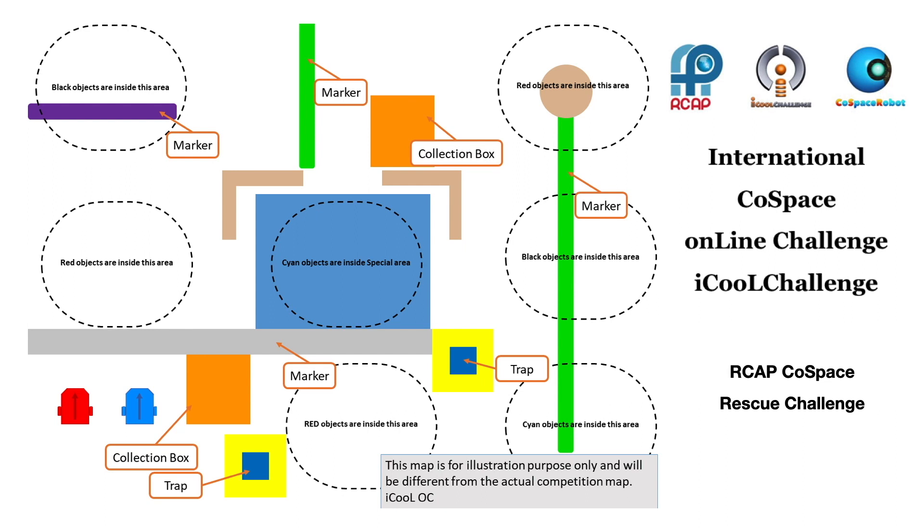In the Cold Space Rescue Challenge, teams are required to build a real robot, develop and program appropriate algorithms and strategies for both real and virtual autonomous robots to navigate through both real and virtual worlds. Additionally, they have to search and collect objects while competing with another team's robot that is also searching and collecting objects in the same real and virtual worlds.